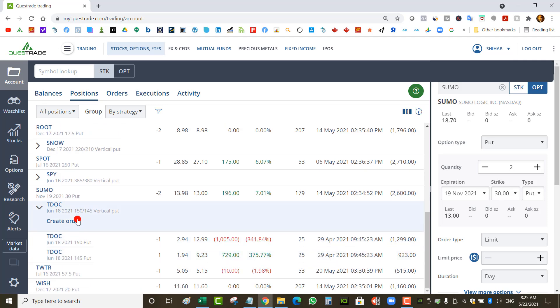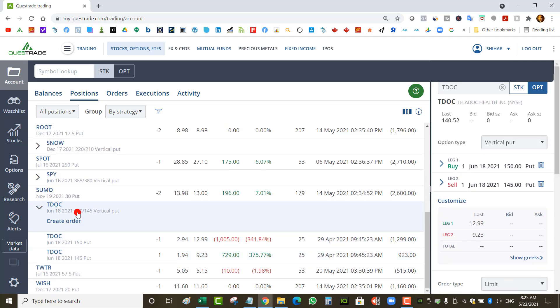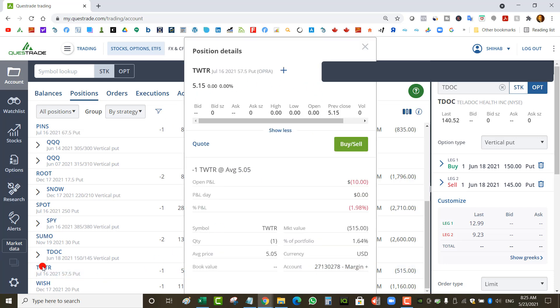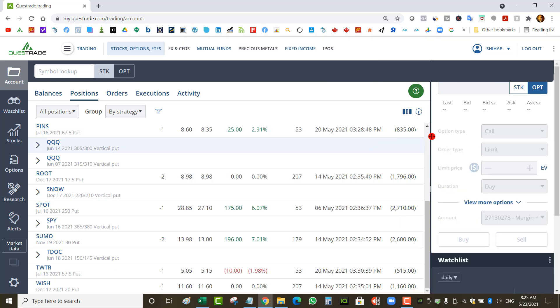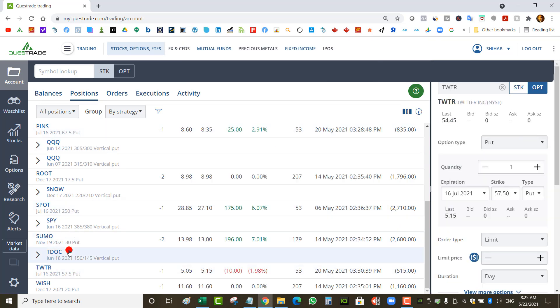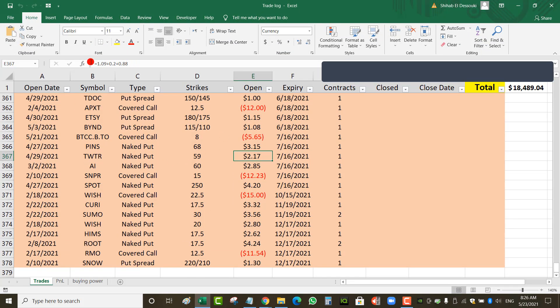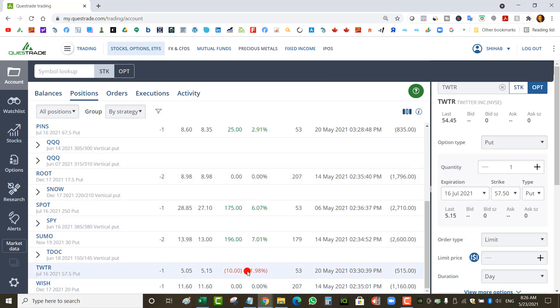I've got a Teladoc put spread at $150/$145 — obviously not a great entry since Teladoc is at $140, but I still have until June 18. Then I've got a Twitter naked put for earnings — I was able to bring the strike down to $57.50. The stock is at $54.45, so it's not too dangerous. My total credit collected by rolling is $2.17, so my break-even on Twitter is about $55. I'm not far from break-even but I have to wait until July.